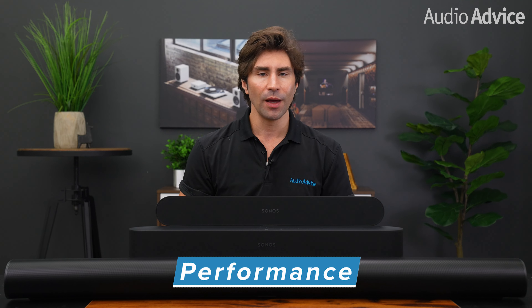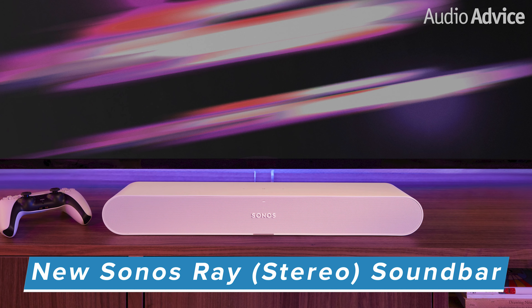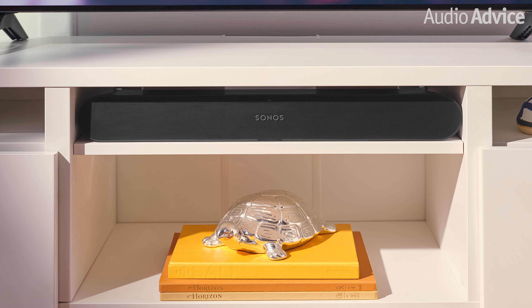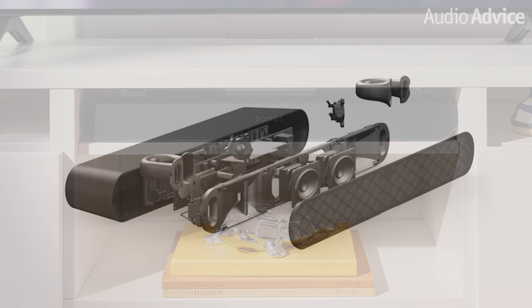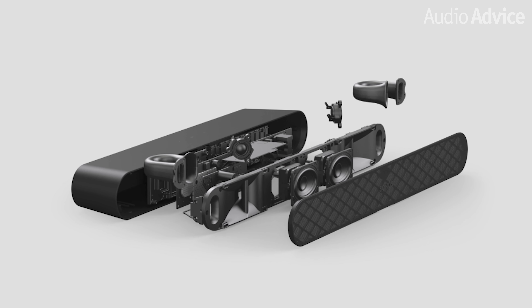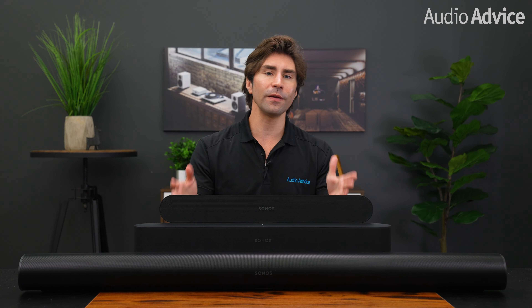Now let's quickly go over each model to point out the major differences. Standing a little under three inches tall and spanning just 22 inches wide with less than four inches of depth, the new Sonos Ray is the most compact bar of the three. It easily fits under just about any size TV, or it could be tucked away inside a shelf in a small TV cabinet. All of the Ray's speaker drivers are forward-facing, which means all the acoustic components direct sound directly at the listener instead of trying to recreate an immersive multi-dimensional surround sound presentation. So you don't have to worry as much about sound reflecting against shelving causing resonance and distortion. In terms of placement, this gives you some more options.